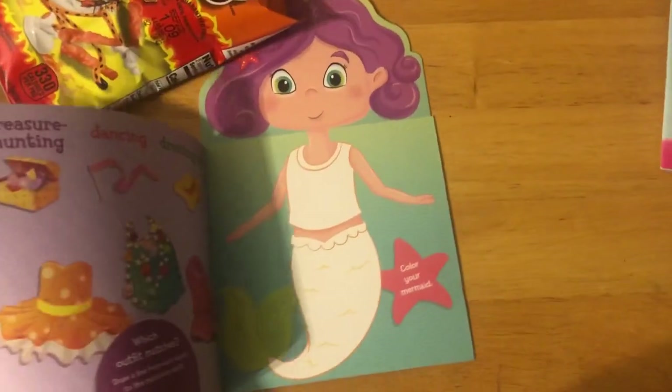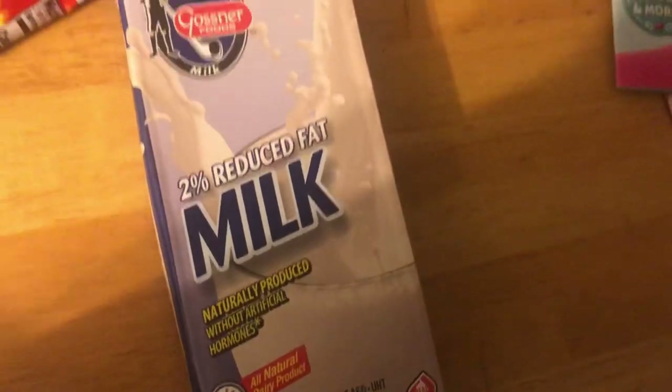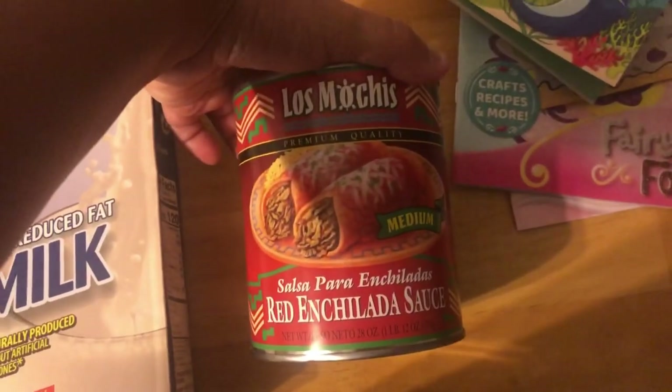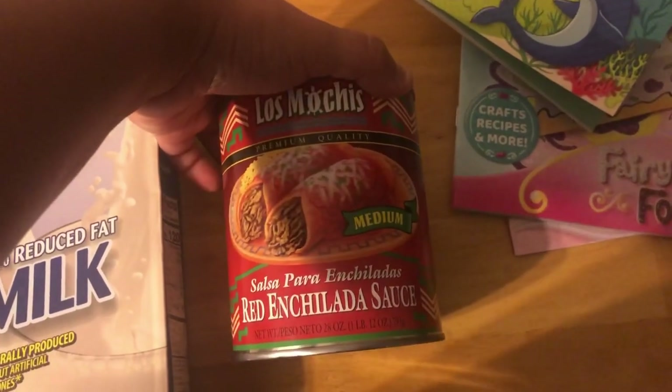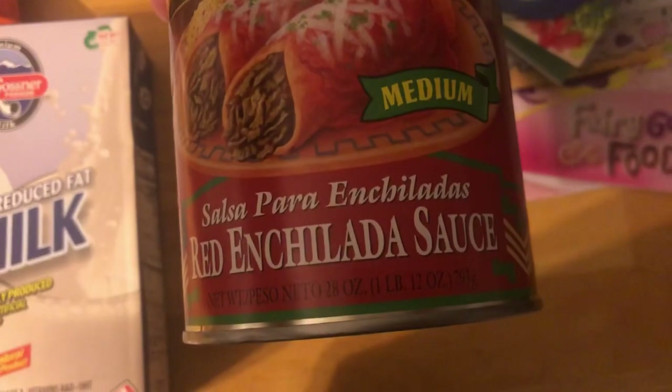There's a lot of them — look how cute! I thought this was cute, guys. Got some milk — I love handles. And then they had these new enchilada sauce, guys — I've never seen these before. They're huge — they're 28 ounces!